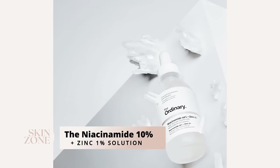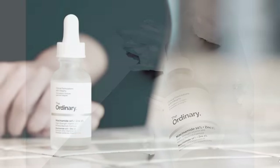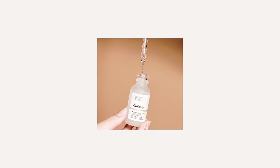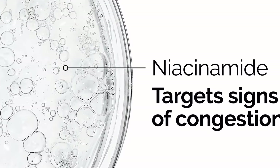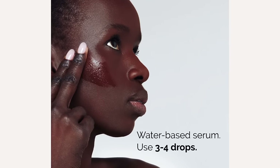The first skincare product from The Ordinary we recommend is Niacinamide 10% plus Zinc 1%. Niacinamide, also known as vitamin B3, is a multitasker and water-soluble vitamin suitable for all skin types and conditions. It works at both reducing and preventing hyperpigmentation as a tyrosinase inhibitor, ensuring cells aren't holding too much pigment, and also prevents the transfer of pigment from the melanocyte to the keratinocyte. It's lightweight, applied as a serum underneath your moisturizer, and can be used morning and/or evening. This serum is a must-have to start your pigmentation skincare routine.